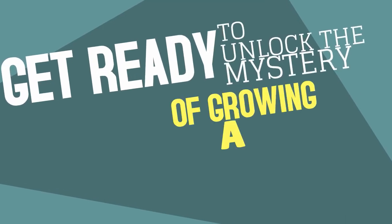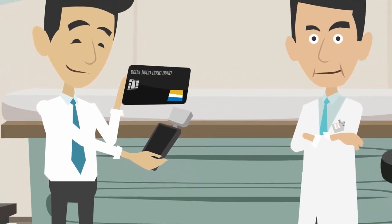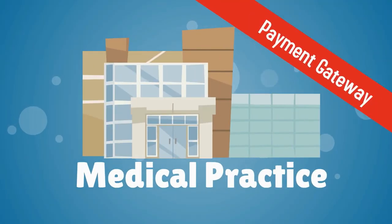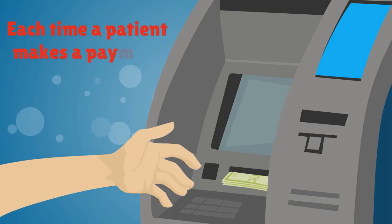Get ready to unlock the mystery of growing a thriving medical practice. Sherlock Doc is here to help! In order to accept credit card payments from your patients, your medical practice needs what's known as a payment gateway. This service is responsible for processing credit card transactions each time a patient makes a payment.